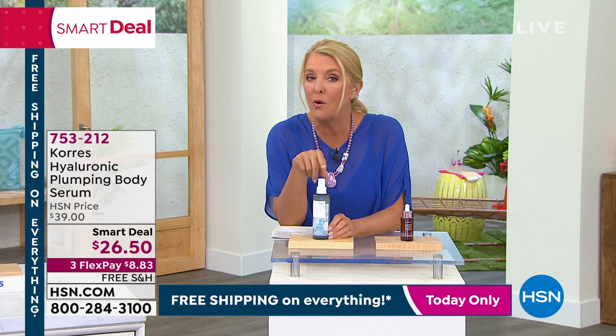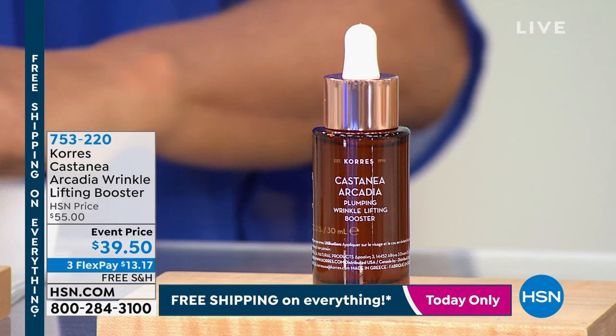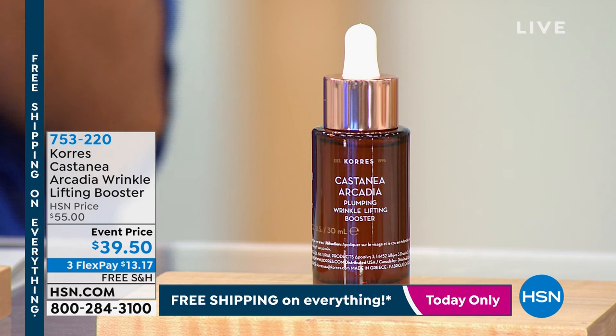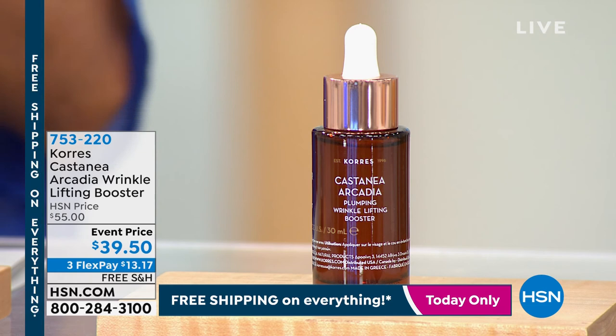And now let's take a look at this right here. This is another world launch in our show today. We are talking about the Arcadia Wrinkle Lifting Booster. Why is this so important? Because this is one of the biggest scientific breakthroughs. Chores is the very first company to ever use it, and you are seeing its debut — this is its world launch here in the show. It's all designed to super-target wrinkle repair and prevention.